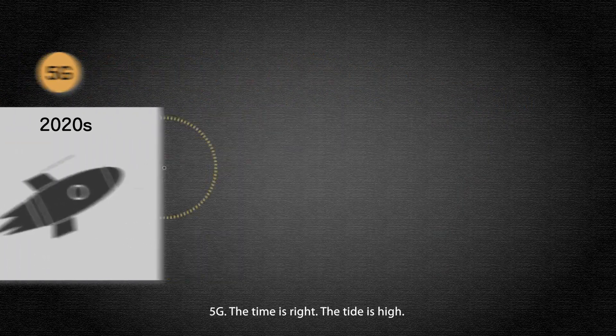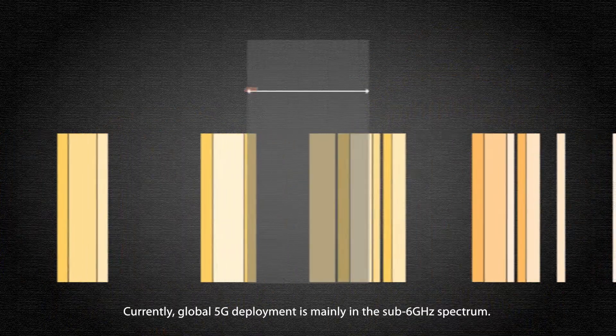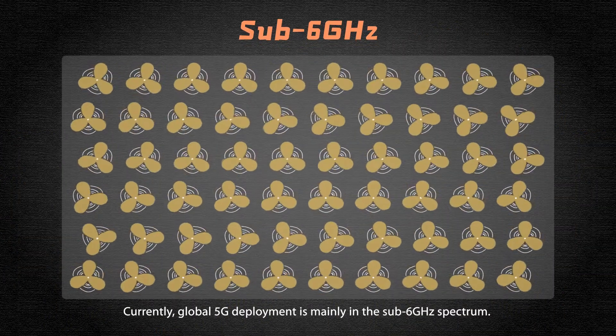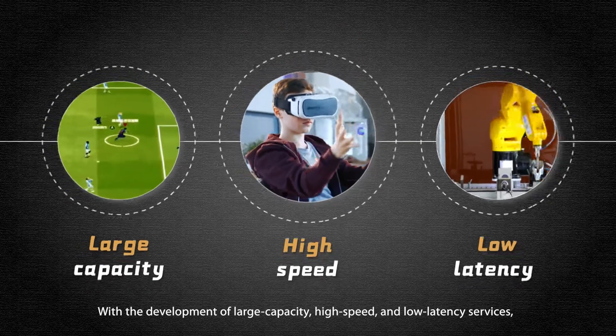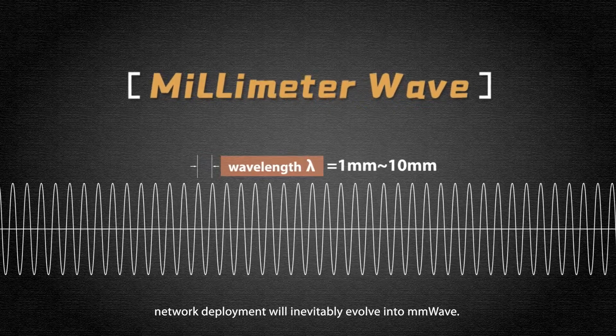5G. The time is right, the tide is high. Currently, global 5G deployment is mainly in the sub-6 GHz spectrum. With the development of large capacity, high speed, and low latency services, network deployment will inevitably evolve into millimeter wave.